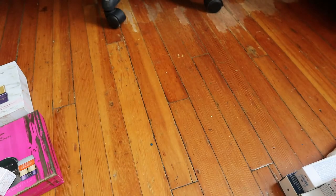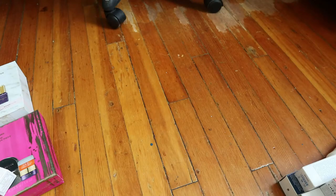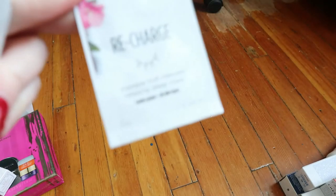The rest of the samples are masks. I have a Sephora Mud Mask, a Tarte Tight and Bright Clay Multi-Mask (which does a dual zone application), a Summer Fridays Jet Lag Mask that I've always wanted to try, a Drunk Elephant F-Bomb Electrolyte Water Facial, a Fresh Lotus Youth Preserve Rescue Mask, and a Clarins Recharge Sleeping Mask. The rest of the things were hair care so I put those aside — no time for that today.